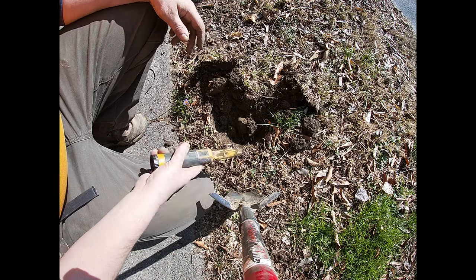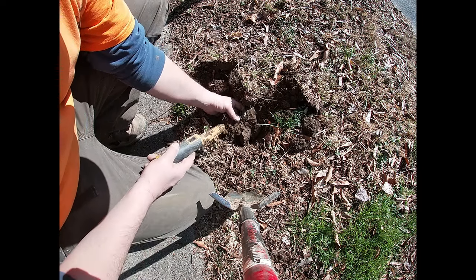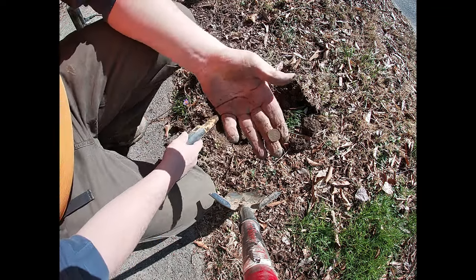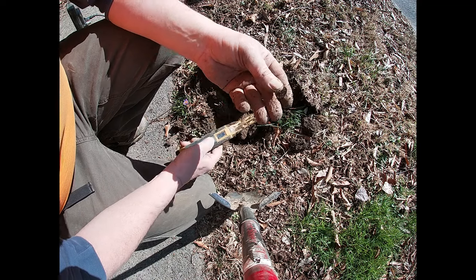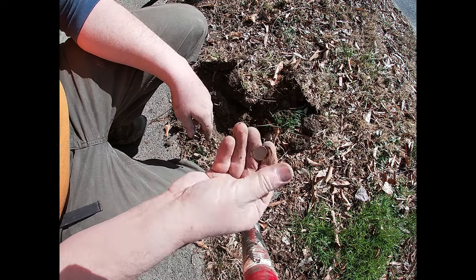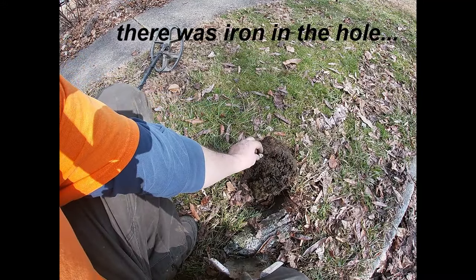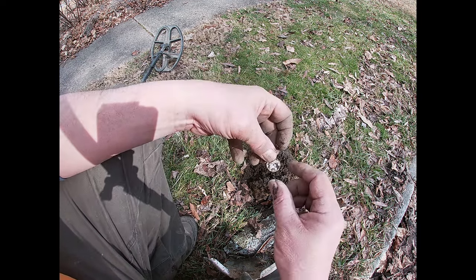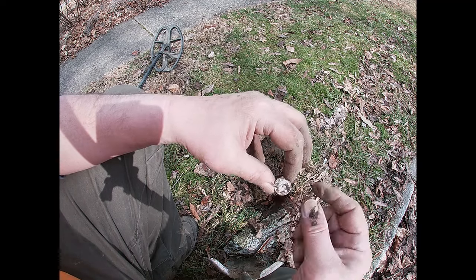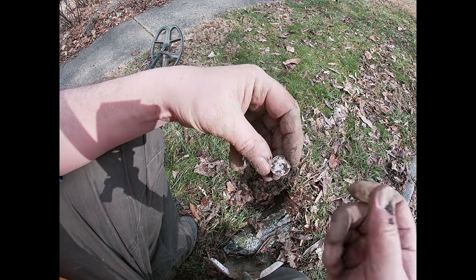A nice high tone here. Oh, that can't be it — it's a clad dime. It was ringing up like a quarter. On to the next. There must be something else in the hole, because that silver dime was ringing up in the low 40s and usually they're around 48-49, high 40s. But another silver for the day — awesome. On to the next.